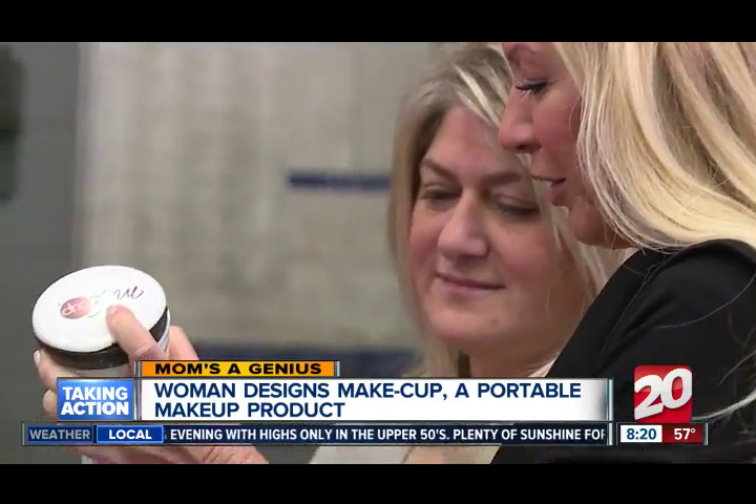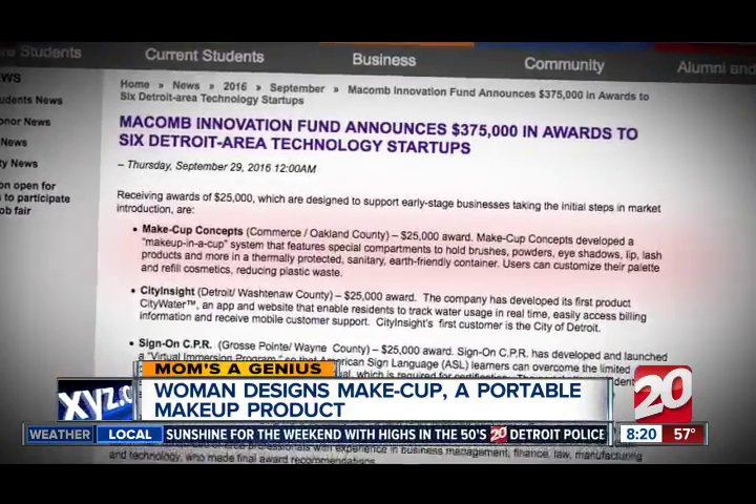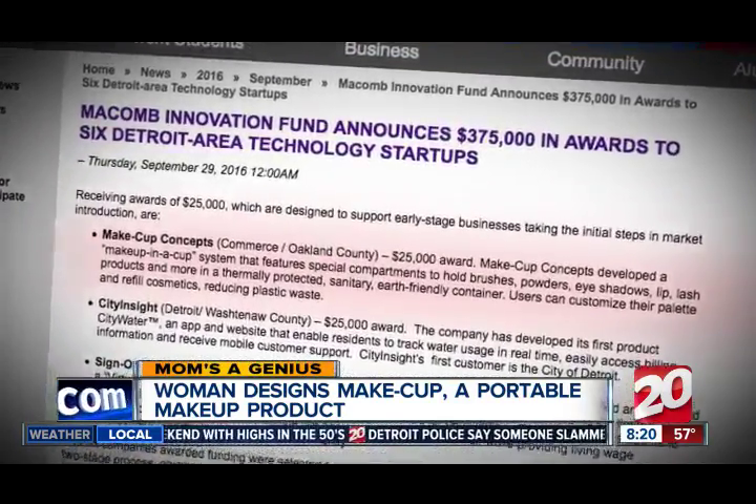The product is made of all earth-friendly materials in four manufacturing facilities in Michigan. She and her business partner have two patents for it, and they received a $25,000 award from the Macomb Innovation Fund to help bring it to market.